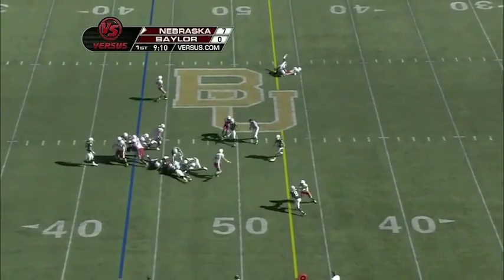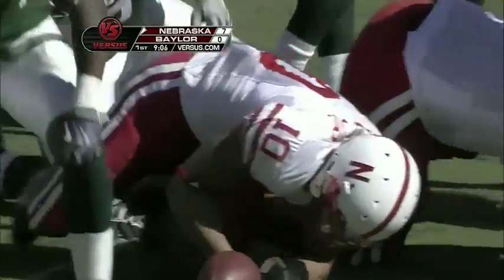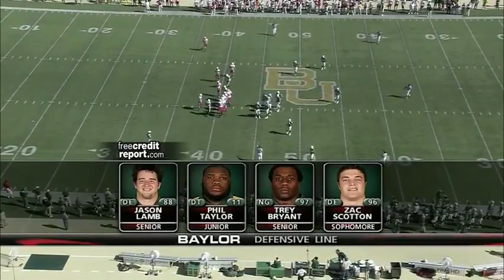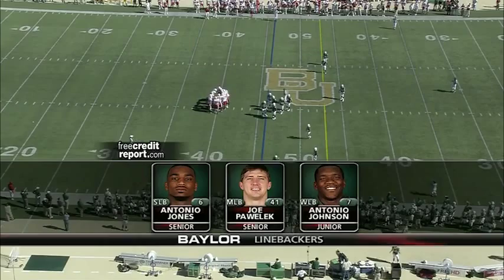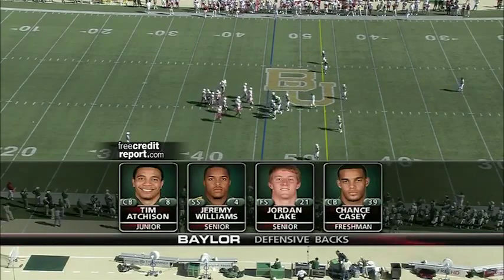Helu gets up to the 46-yard line. Let's take a look at the Baylor defense — 17 different players have started on the line. The plug in the middle is Trey Bryant out of Dallas, Texas. The linebackers make a lot of tackles — a good group — but look for them to try to blitz more today to try to rattle this young quarterback more than they normally do.